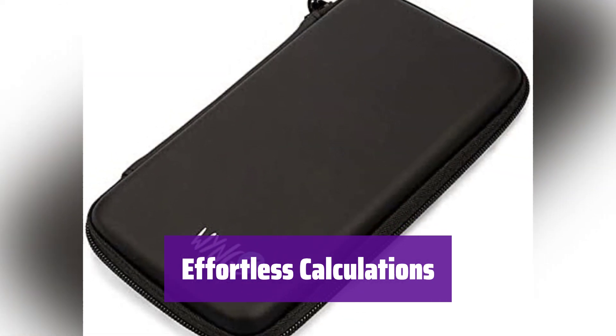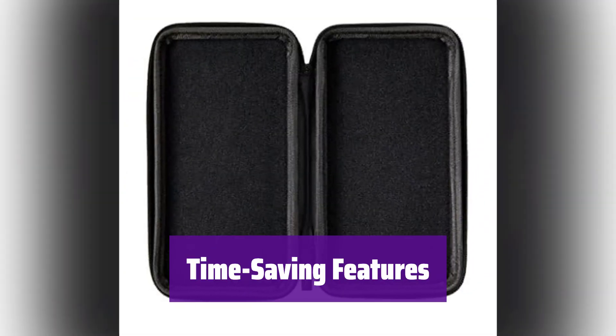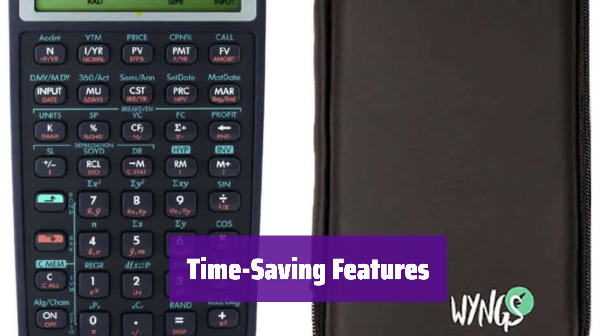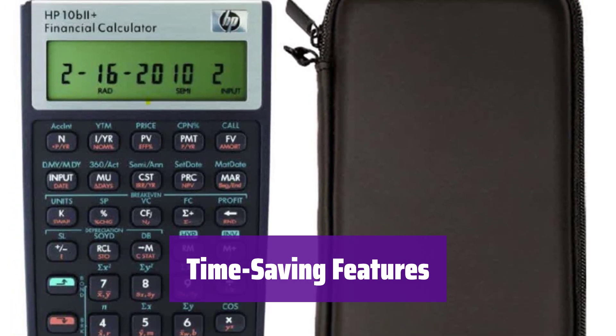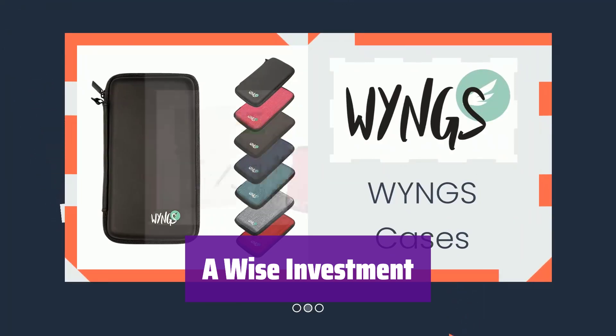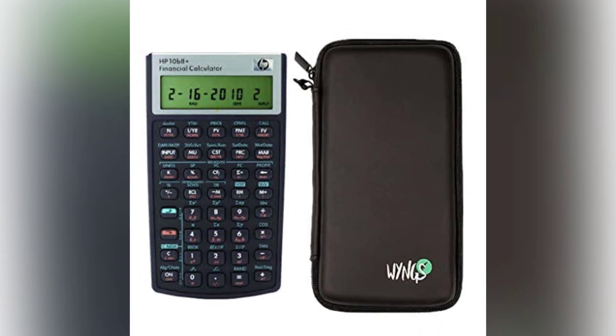TVM, NPV, IRR, cash flows, and more. This calculator is packed with time-saving features, all easily accessible. Spend less time calculating and more time making smart financial decisions. With so many useful features and an affordable price, it's a wise investment for students and professionals alike. Get the most out of your money with this powerful tool.